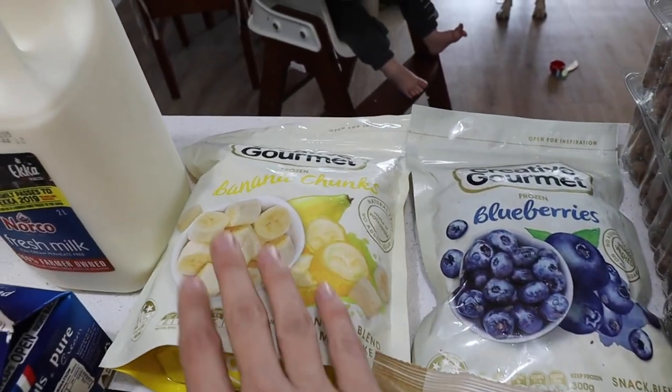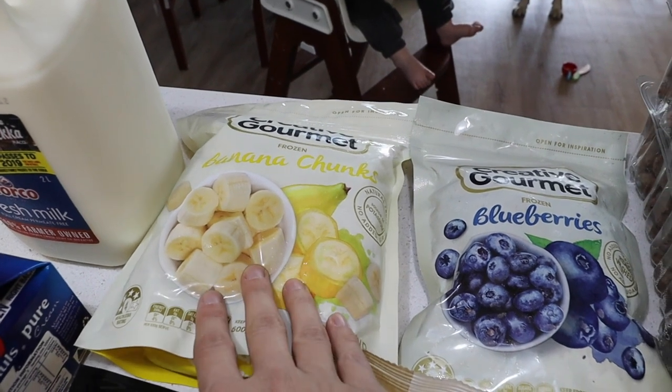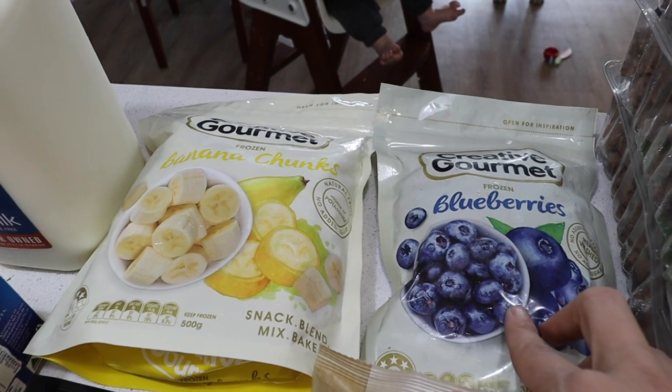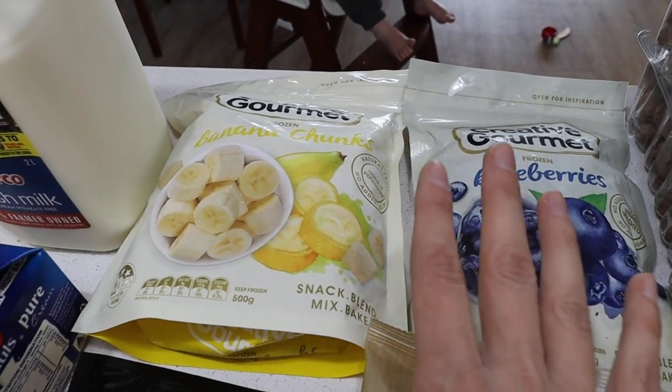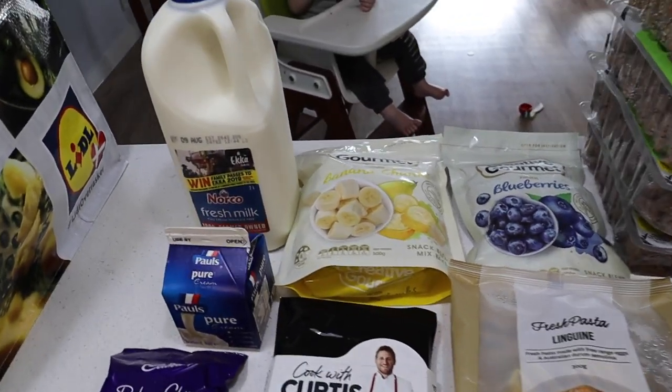These were on offer. I normally do my own bananas when my bananas are going a bit old — I'll chop them up and put them in the freezer — but these were on special and I'm going to be making blueberry and white chocolate muffins. So these were like six bucks or something, so I just grabbed them. Sometimes you just got to go with what's easy.